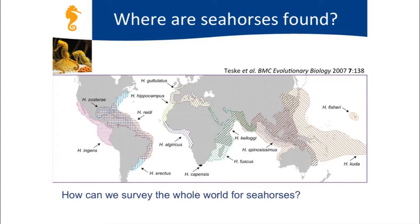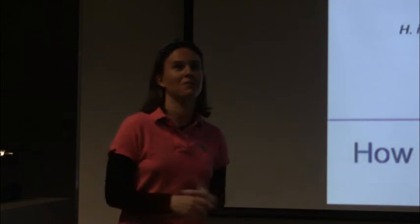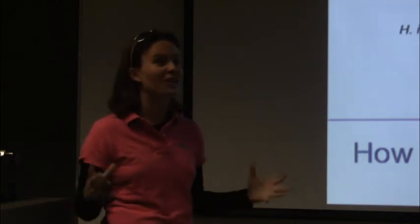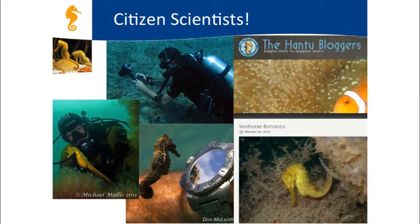We're launching a program called iSeahorse to engage the public—people who go to the beach, go scuba diving, or go snorkeling all over the world—to tell us about their seahorse sightings and help answer questions about where seahorses live in different countries. The next part of this talk focuses on encouraging you to become our seahorse citizen scientists and tell us where you have seen or may see seahorses in the future.